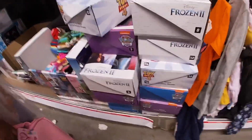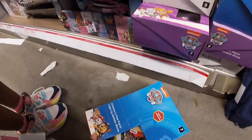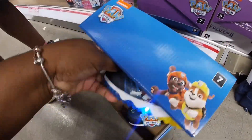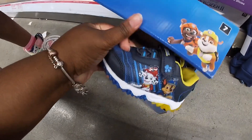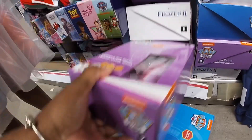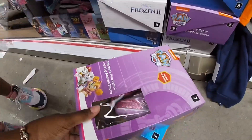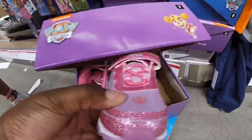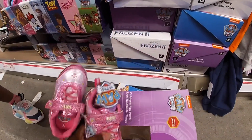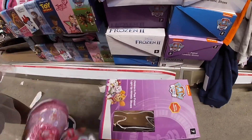They also have some Paw Patrol shoes — let's see how the Paw Patrols look. How cute! And they also have these purple ones for the girls. These are cute. They're seven dollars — and yes, they light up on the side.